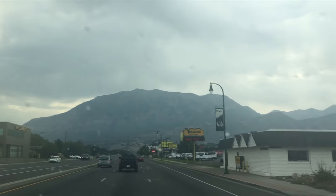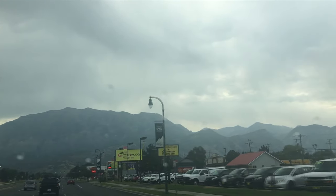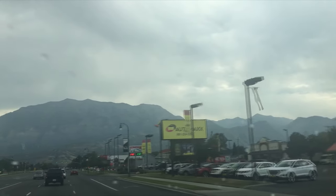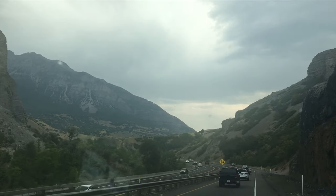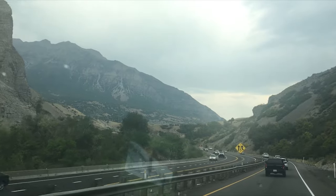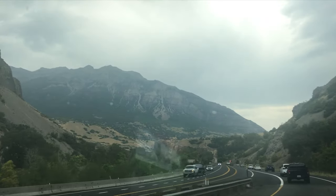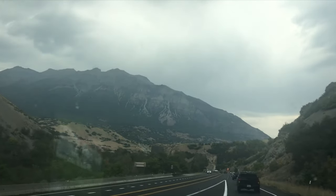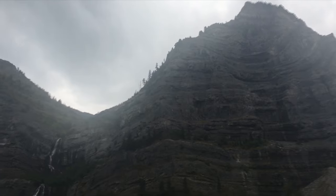In this video, I'm on my way up to Mount Timpanogos, often referred to as Timp, which is the second highest peak in the Utah Wasatch range. Timp tops out at 11,752 feet and is in close proximity to Salt Lake City and the surrounding valley. I'll be hiking with my friend Betty up to the Emerald Lake area in order to sleep at altitude before starting our through hike of the Uinta High Line Trail.